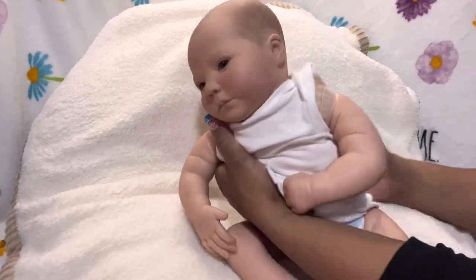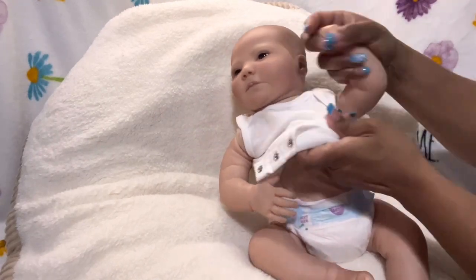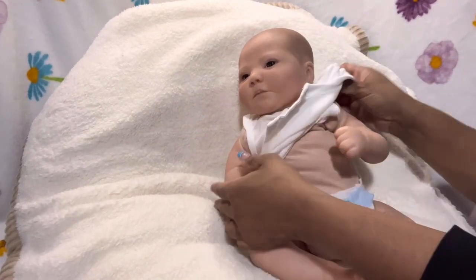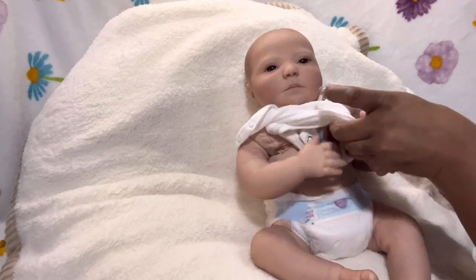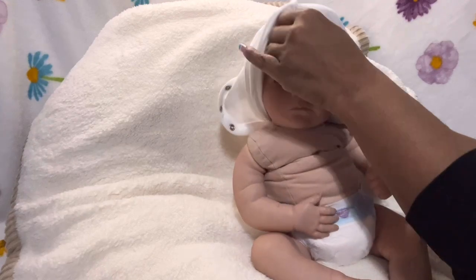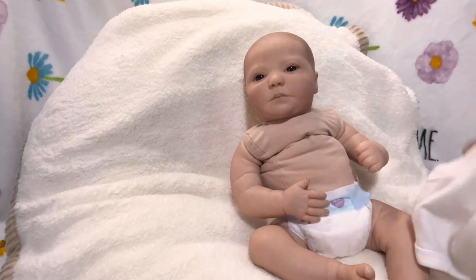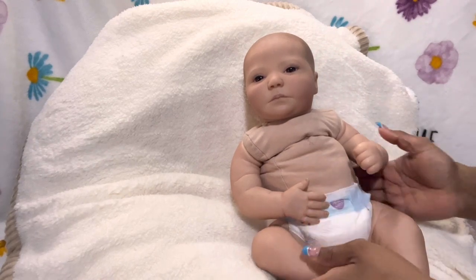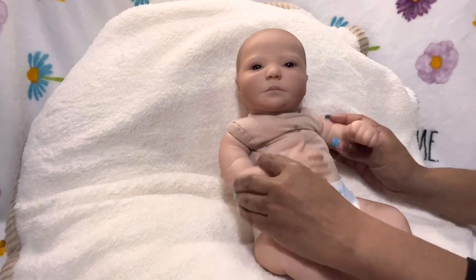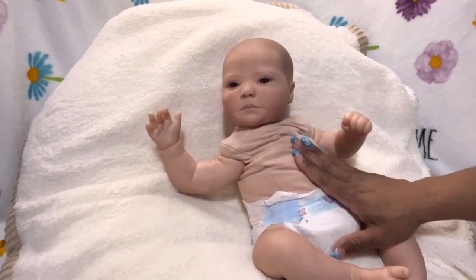When I adopted him, I didn't have his COA — he didn't come with his COA. He is a baby that does come with a COA from Bountiful Baby, but he is authentic. I've been saying 'art authentic' in my videos — I meant 'alt authentic' — but he is for sure a really nice authentic baby.